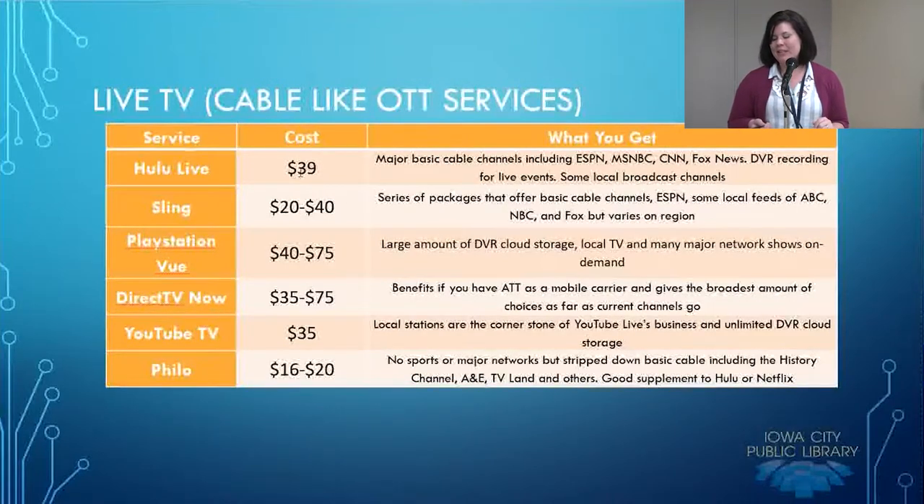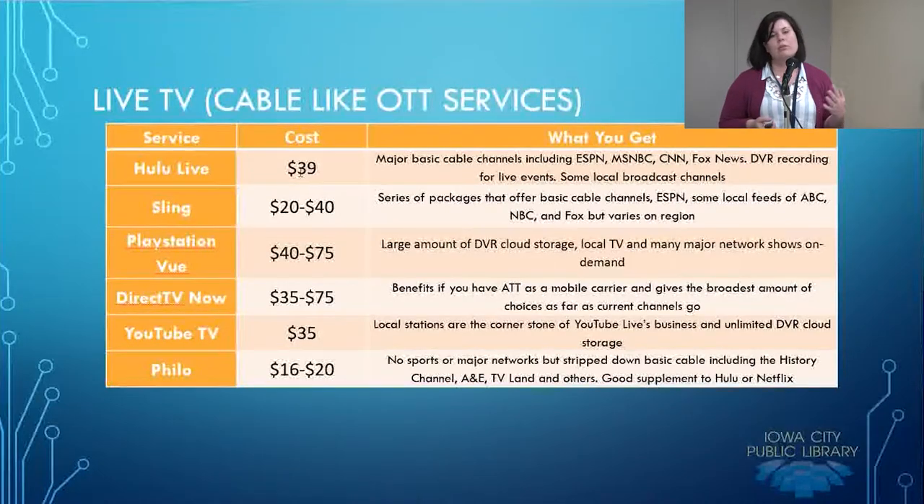Sling TV is kind of a new up-and-comer. It offers a series of packages with basic cable channels including ESPN, ABC, and NBC. There's a variety of price ranges — it starts as low as $20 but can go all the way up to $40. PlayStation Vue is another service, accessed through your PlayStation device, so if you have a PlayStation this might be a nice seamless fit for you. The pricing is between $40 and $75. It offers a large amount of DVR cloud storage and covers a lot of your local channels as well as major networks.